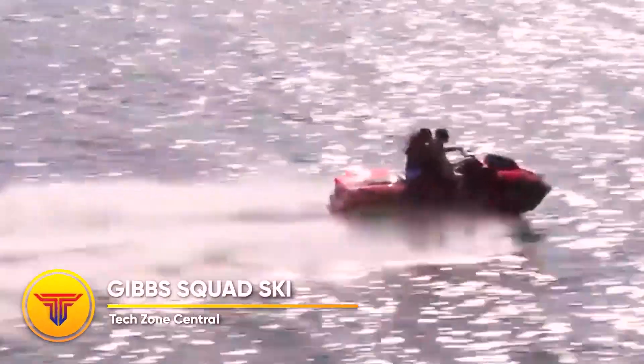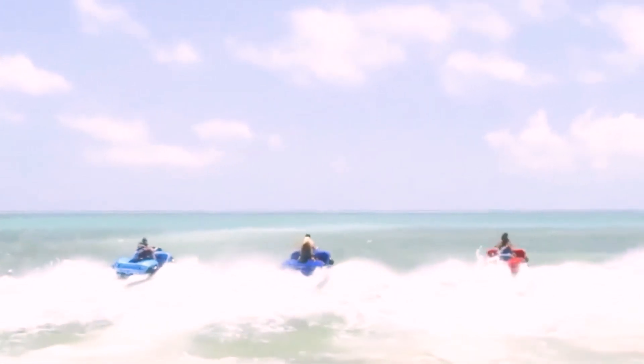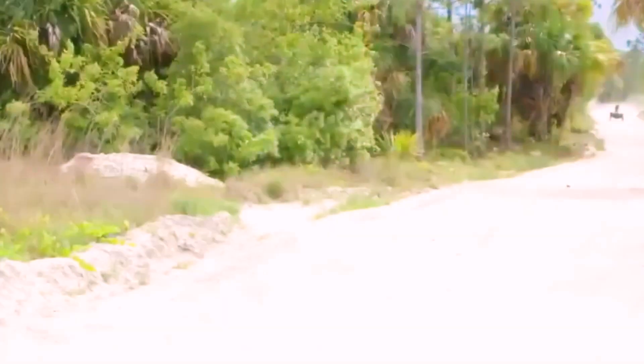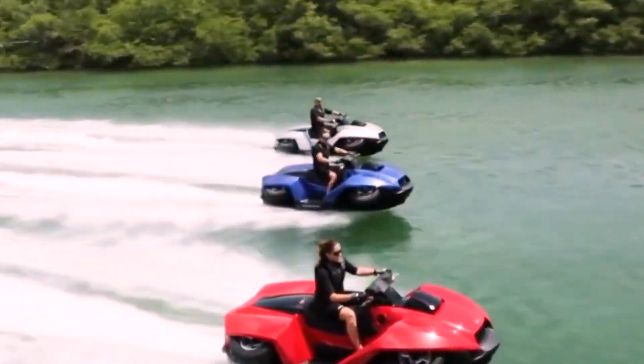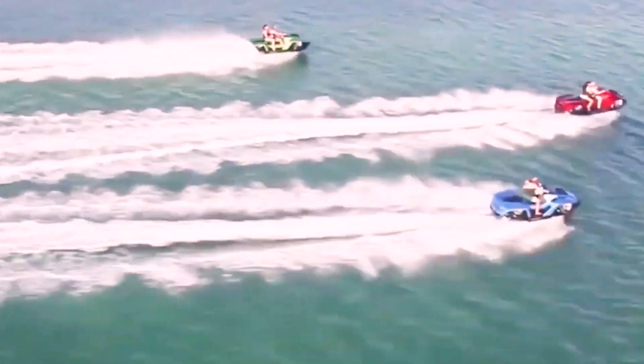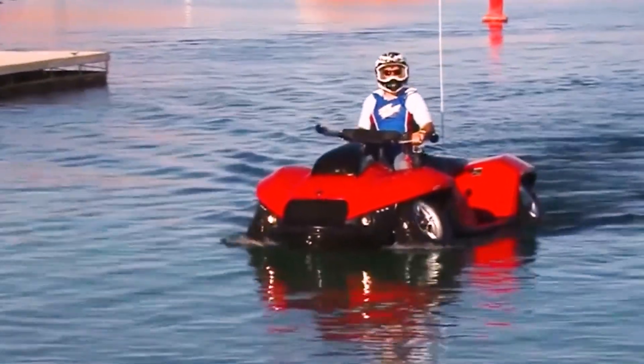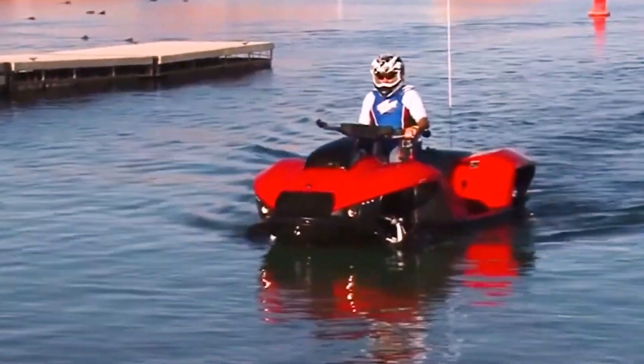The Gibbs Quadski. It has the ability to travel both on land and in water at speeds of up to 72 kilometers per hour, which is remarkable considering that competitors lose speed in water. The Gibbs Quadski is a revolutionary amphibian ATV based on technology covered by a whopping 300 patents. This American quad bike has a range of 600 kilometers and a total production run of only 1,000 units. It takes just five seconds to convert it into a water-compatible machine, during which time the wheels retract into the wheel wells. Quad skis are currently seeing an unsurprisingly high level of demand.